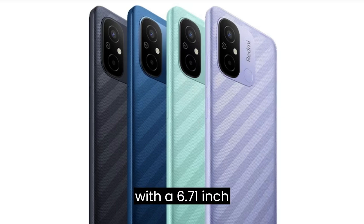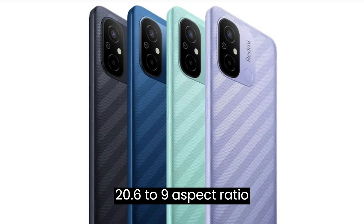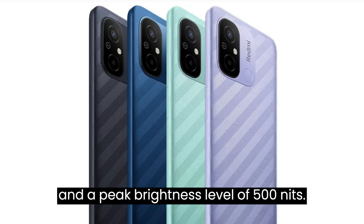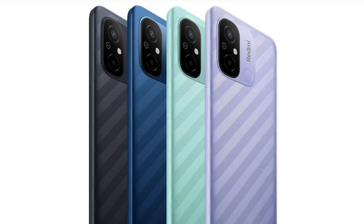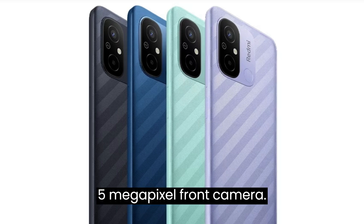It will come with a 6.71-inch LCD HD Plus display with a 20.6 to 9 aspect ratio and a peak brightness level of 500 nits. The Redmi 12C will have a 50-megapixel AI dual rear camera and a 5-megapixel front camera.